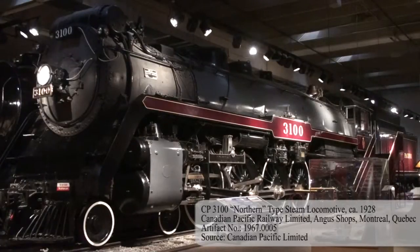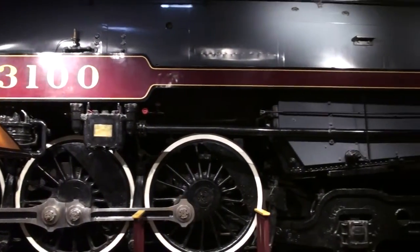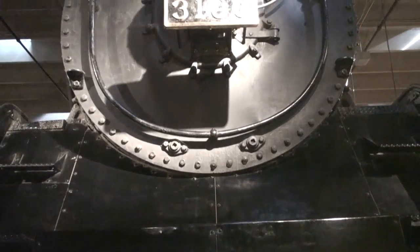Hi, I'm Caroline. Behind me is the Canadian Pacific 3100 locomotive. It was originally built at the Angus workshops in Montreal. At their peak, the workshops were as big as 135 football fields stuck together and home to over 12,000 railway employees. They were the largest workshops in the country.